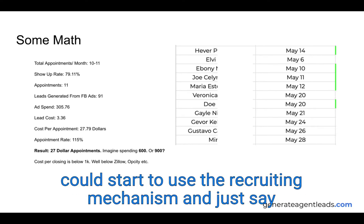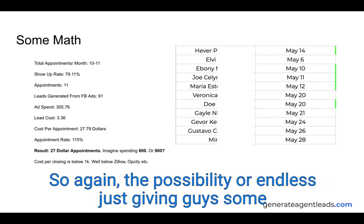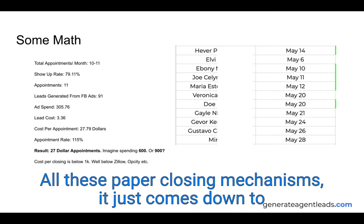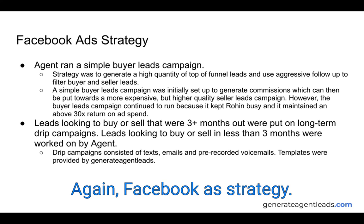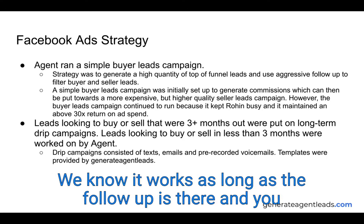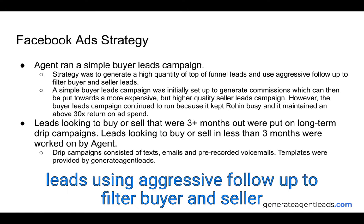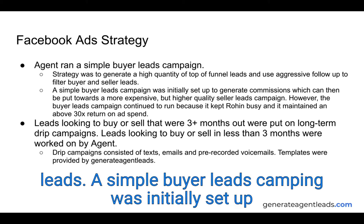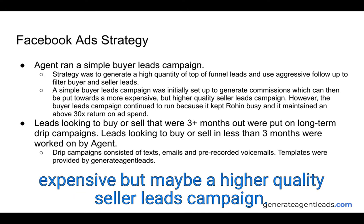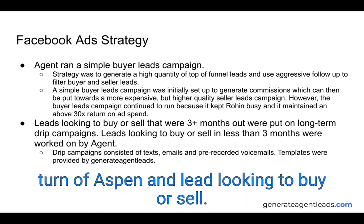If you're booking this many appointments per month you can use it as a recruiting mechanism — tell other agents you'll provide booked appointments if they come work with you. The cost per closing is well below $1,000, well below Zillow and similar pay-per-closing mechanisms. It just comes down to doing a little bit more work but being much more profitable. The Facebook ad strategy is very simple: a buyer leads campaign, a homes list campaign that we run for all our customers. It works as long as the follow-up is there. The strategy was to generate a high quantity of top-of-funnel leads using aggressive follow-up to filter buyer and seller leads.